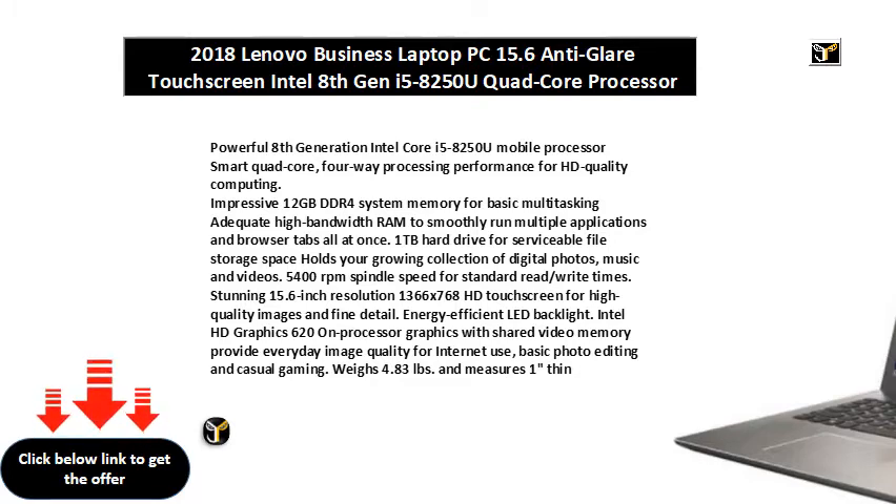Energy-efficient LED Backlight. Intel HD Graphics 620 on-processor graphics with shared video memory provide everyday image quality for internet use, basic photo editing, and casual gaming. Weighs 4.83 pounds and measures 1-inch thin. Bluetooth 4.0 interface syncs with compatible devices.